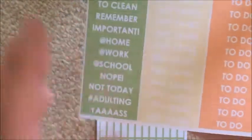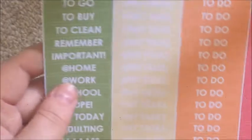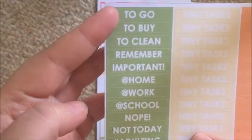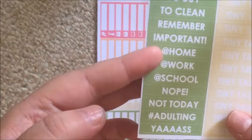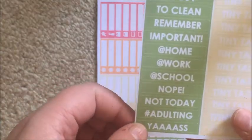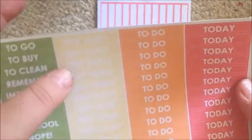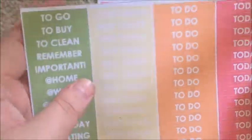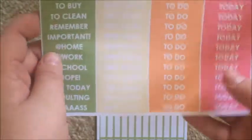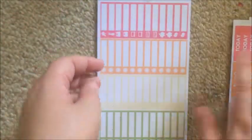Then you get your headers: tiny tasks, to do, and today. Then: to go, to buy, to clean, remember, important, at home, at work, at school, nope not today, hashtag adulting, and yes. I like these but you get 12 — what am I going to do with the other five? I wish this was just seven and the space was used for something else.